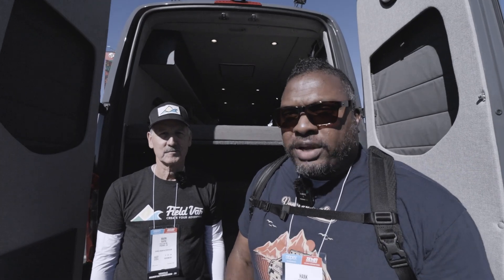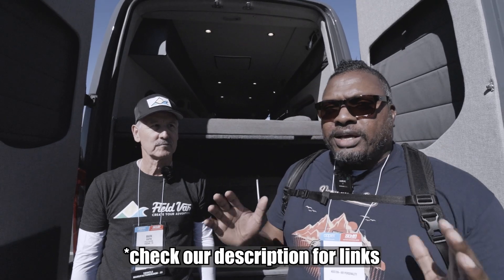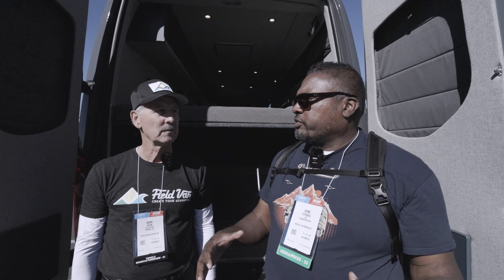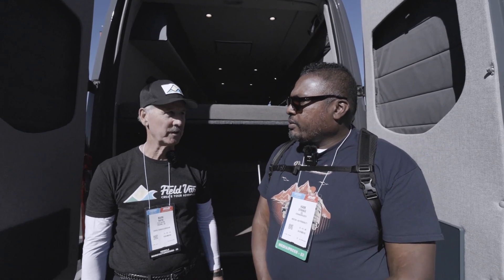Welcome back to the channel. I'm Hank Strange. This is Strangerpalooza, and today Lola and I are in Las Vegas for the 2023 SEMA show. This is the overlanding expedition section, and it's located this year outside of the arena for the first time.